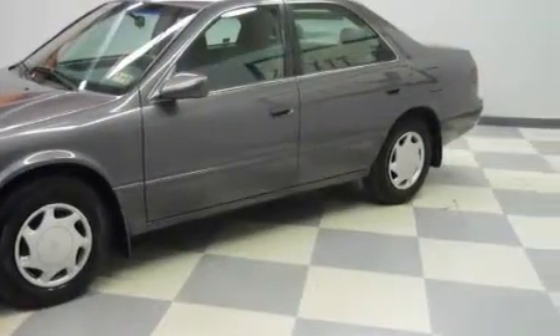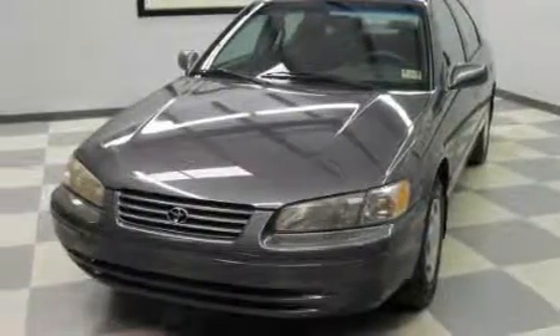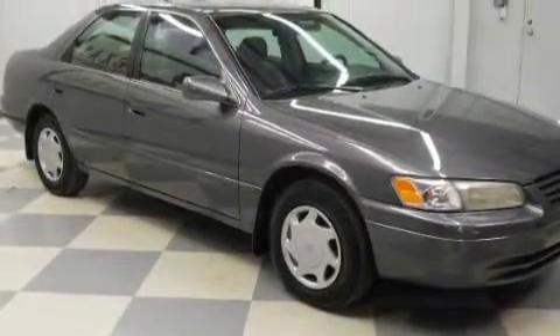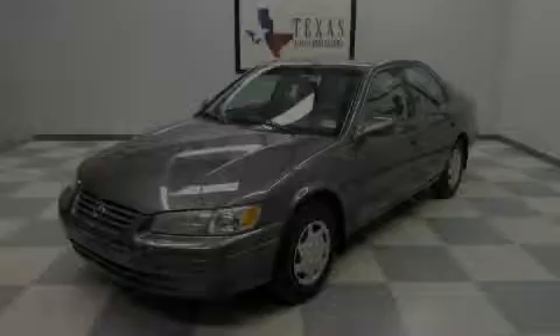Its top features include a rear window defroster, halogen headlights, a passenger side airbag, and this automobile's stylish design always looks great. This vehicle won't last long at this price. Call and arrange a test drive now.